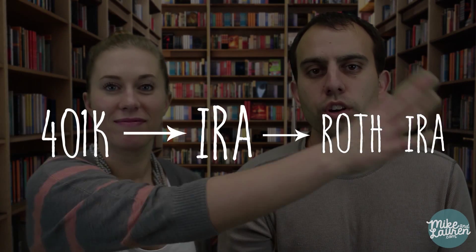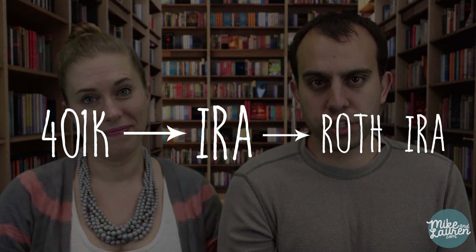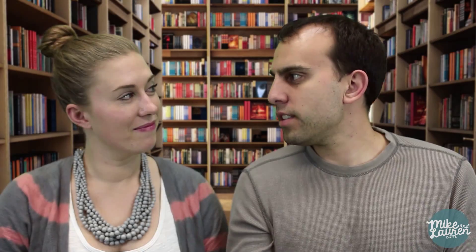But what about the 401k, you might be asking? That's where most of my money is locked up. You simply add one more step. First, roll over the 401k into a traditional IRA, then convert that traditional IRA into a Roth IRA — contributions, withdraw, no penalty. Easy as pie.